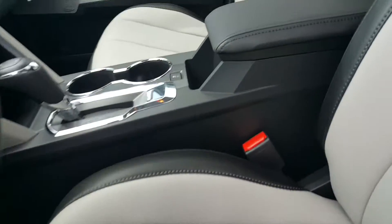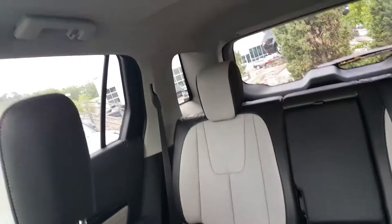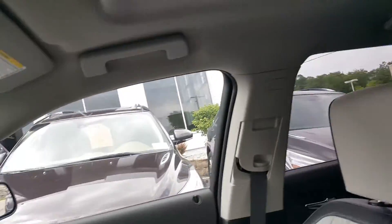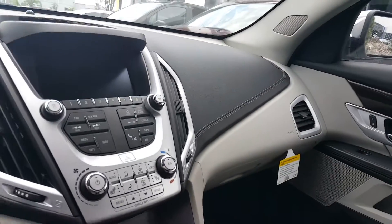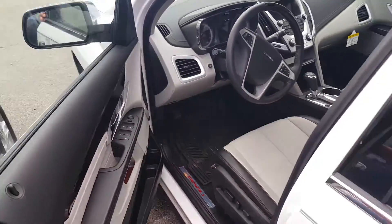Notice the nice two-tone titanium gray interior. This is a five passenger vehicle, also has a sunroof, heated leather seats, Bluetooth capability, and a very nice Pioneer sound system.